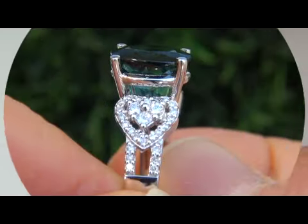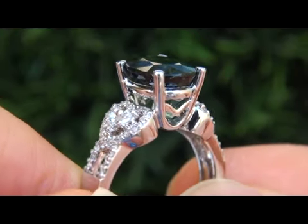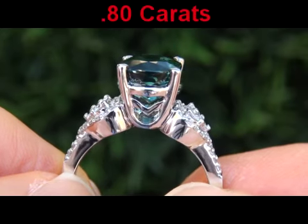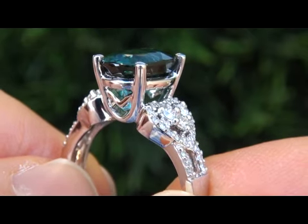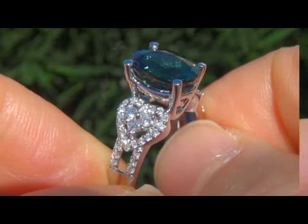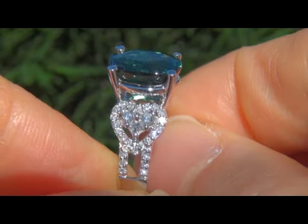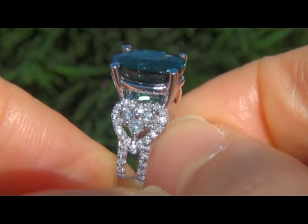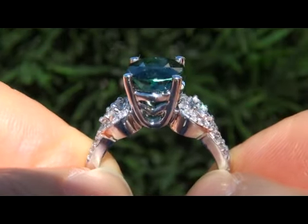The top gem ring is certified authentic with a natural tourmaline and genuine accent diamonds. There are 54 diamonds that total 0.80 carats. These diamonds are all perfectly clear and completely eye clean, graded at VS1 to SI2 clarity with colorless to near colorless F to G color, offering outstanding brilliance, flash, and sparkling fire as you can clearly see here in the video.